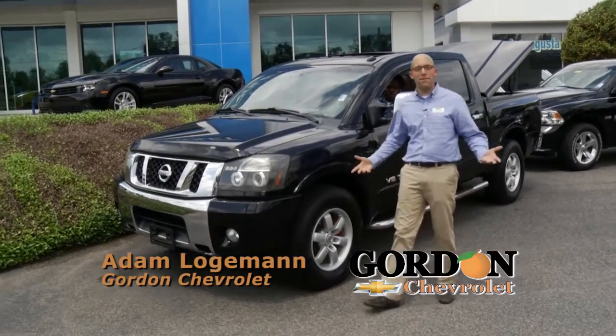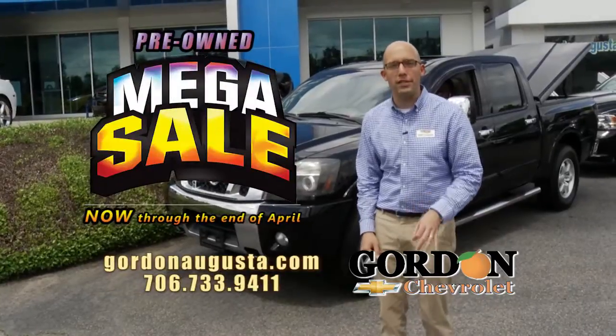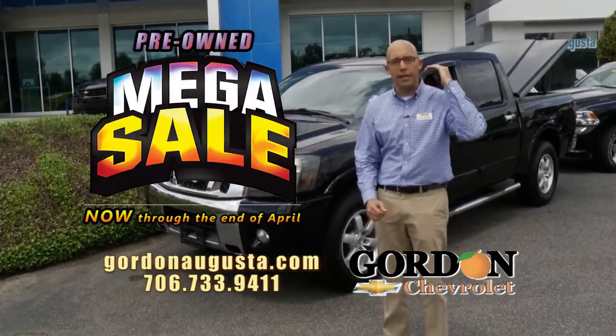We're back at Gordon Chevrolet and it's my favorite segment, truck time. And during the Gordon Chevrolet pre-owned mega sale, we're all about low prices on high-quality pickups.